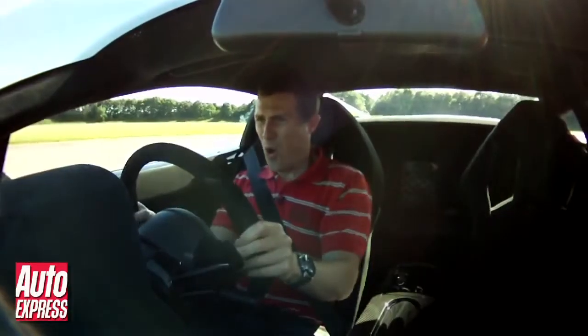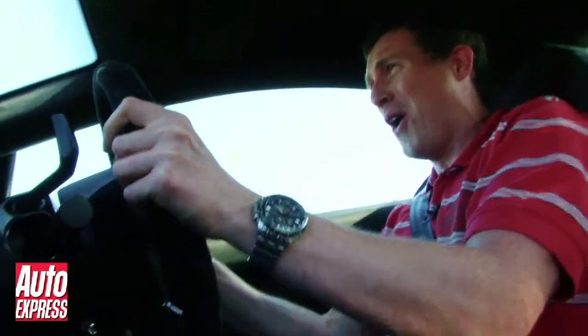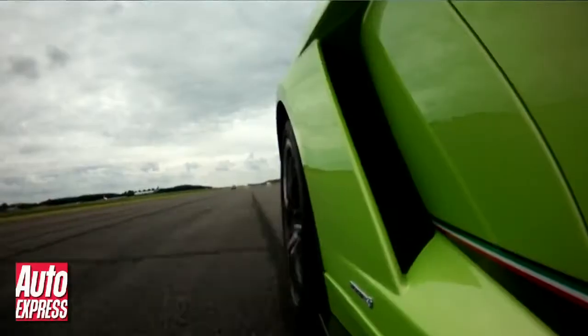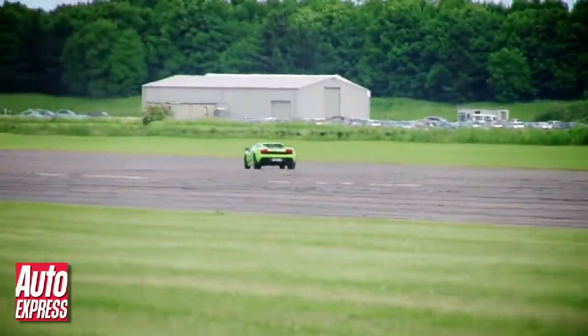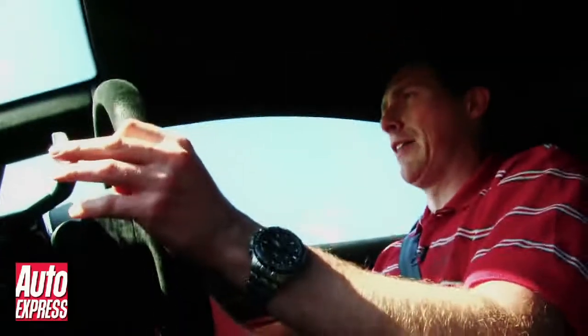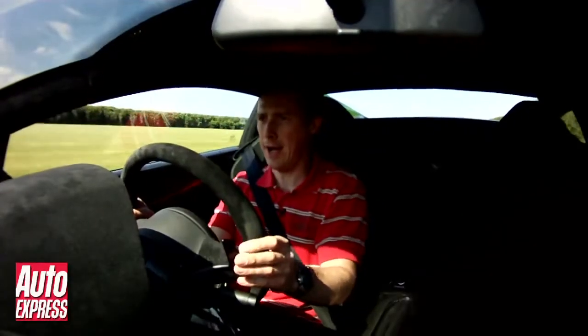So what exactly does that feel like? The Superleggera will rocket to 62 in just 3.4 seconds and acceleration won't let up until long after your bottle has run out. Holy crap, we're doing 180 and there's a big corner. Brakes!